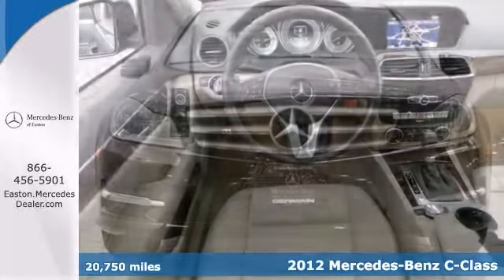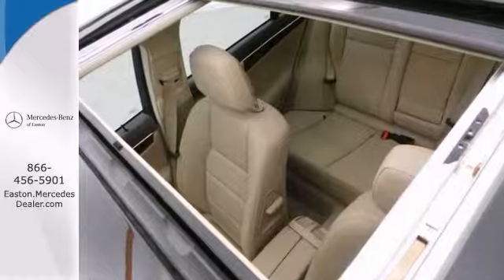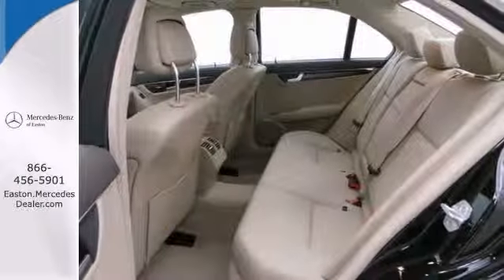Many features include a factory navigation system, sport sedan package, and heated seats. You'll also get a power moonroof, the premium one package, and rain sensing wipers.